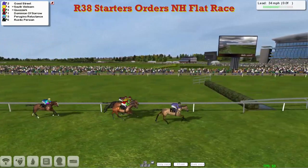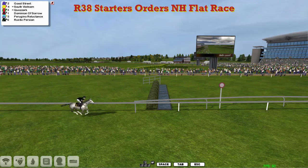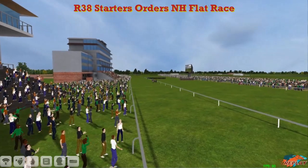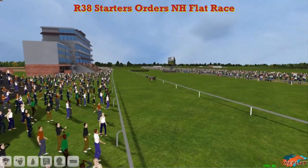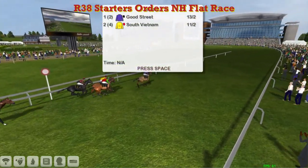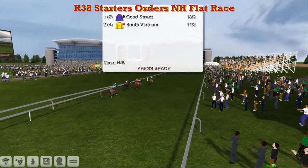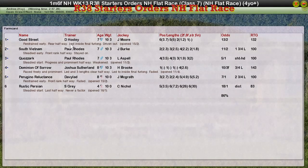South Vietnam and Quisarch are very close for second and third. But Good Street wins it — Dave Hoody has dominated the bumpers the whole season and he wins another one with Good Street. In second was South Vietnam, third was Quisarch, fourth was Dominion of Sorrow, fifth was the Davey Robertson horse Peregrine Reluctance, and sixth was Rustic Persian for Stu Gray. Good Street the winner for Dave Hoody, who has dominated the bumpers the whole season. South Vietnam second for Paul Rhodes, Quisarch for Paul Rhodes back in third.